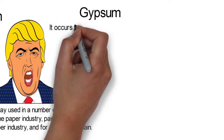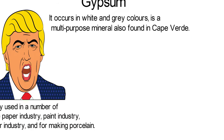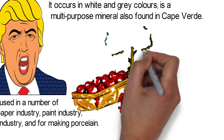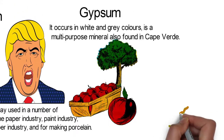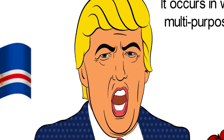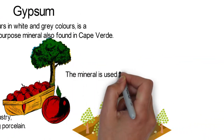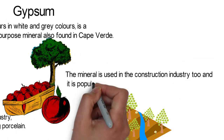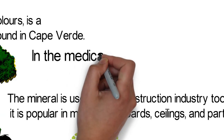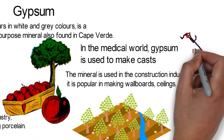Gypsum. Gypsum, which occurs in white and grey colors, is a multi-purpose mineral also found in Cape Verde. It is used in a wide range of areas from agriculture to manufacturing. In the agricultural sector, gypsum is used to improve the structure of soil and as a source of nutrients for plants. Sculptors use gypsum for their artworks as well. The versatile mineral is used in the construction industry and is popular in making wallboards, ceilings, and partitions. In the medical world, gypsum is also used to make casts. The uses of this mineral are endless.